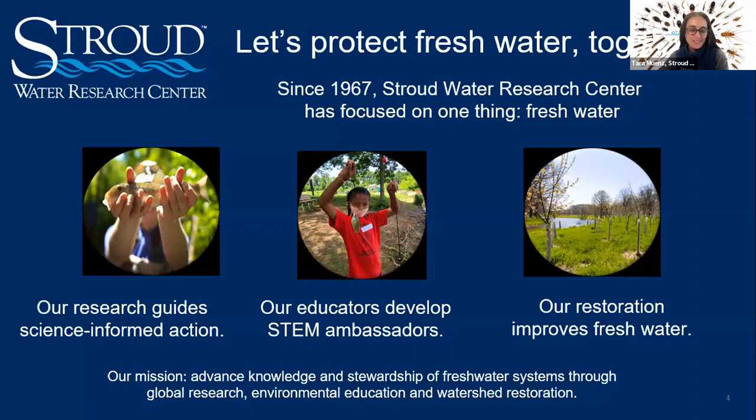Thank you, Emma. Good day everyone and happy solstice! Let me share my screen and we'll get started.